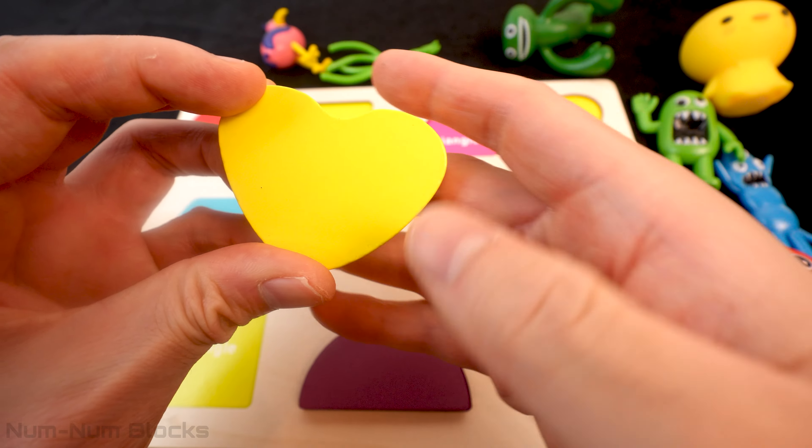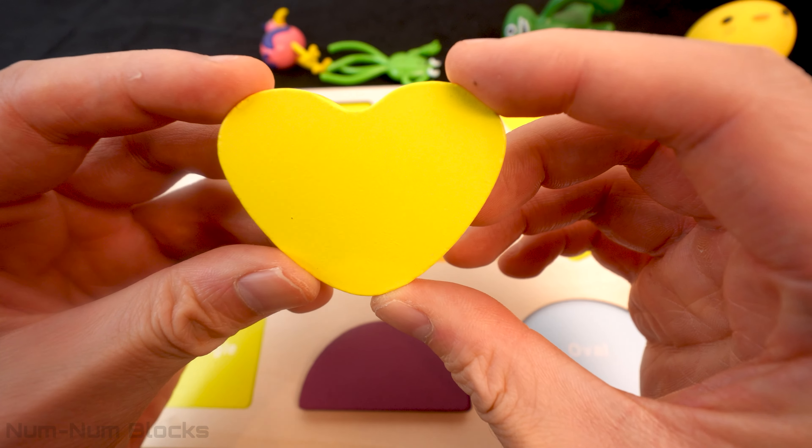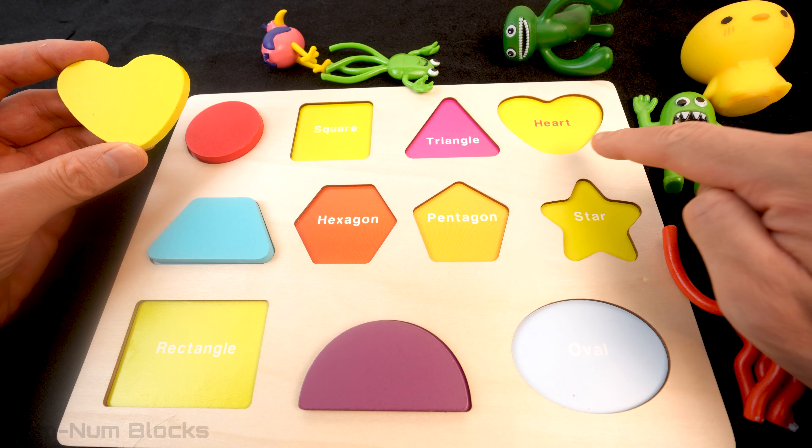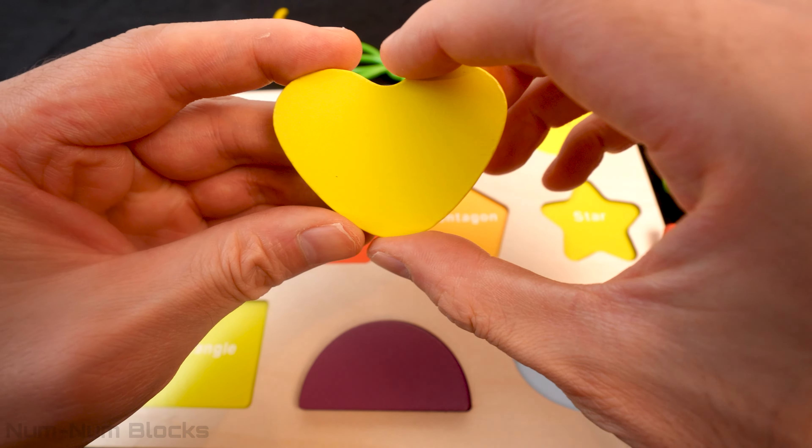Do you know the name of this yellow shape? That's right! It's shaped like a heart! Let's find a heart on this puzzle! Right here at the top right corner!